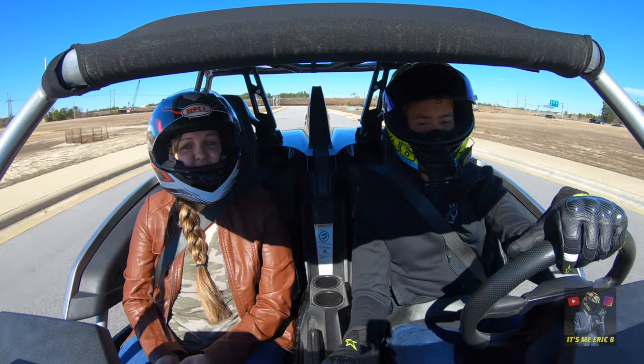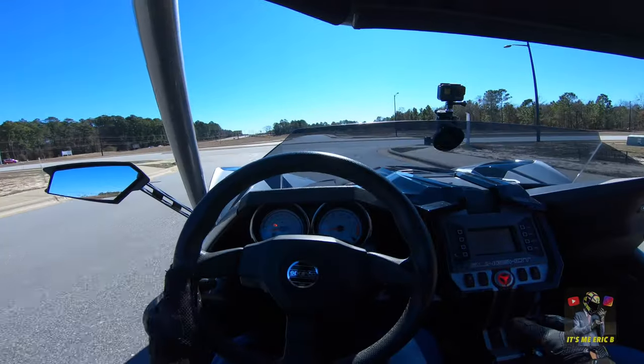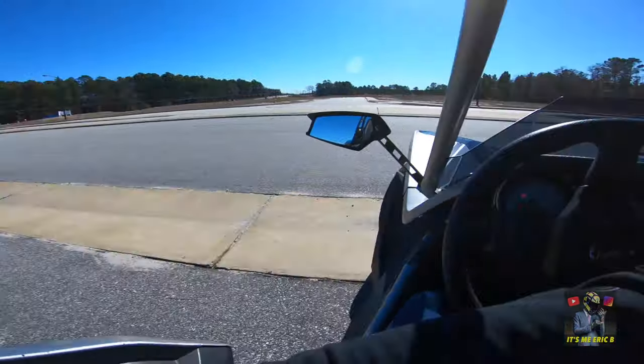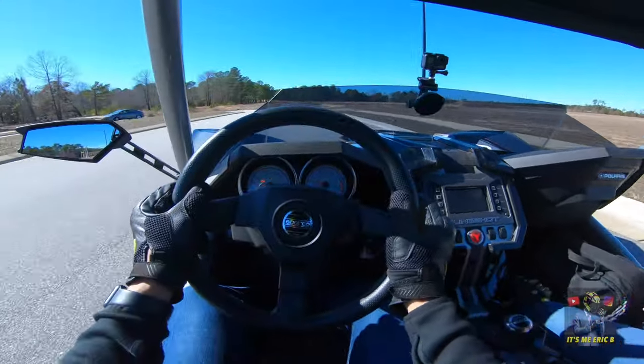If you had to go back and forth to work, do you think this is something to commute in? It probably just depends on how far away your work is. I think this is something good to have on the weekends and go have fun with. You could also commute back and forth to work — I've seen people do it. You could run errands and stuff like that. It is like sitting in a little sports car, like a little Miata or something.